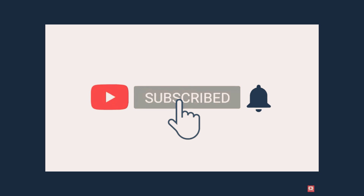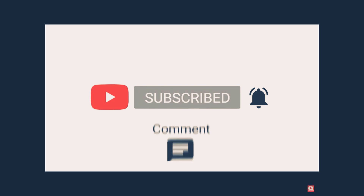Hope you liked our today's video. Please subscribe to our channel and do like, share, and comment. Stay healthy, stay happy.